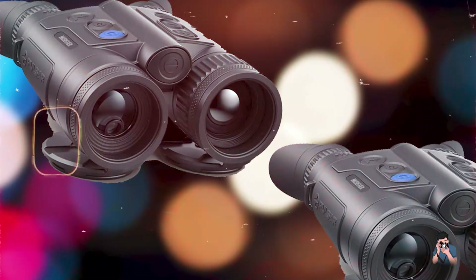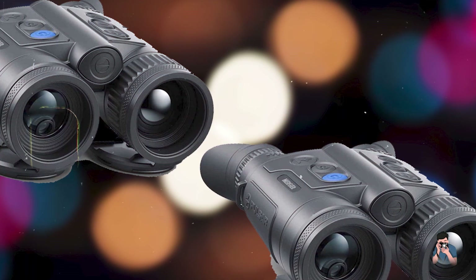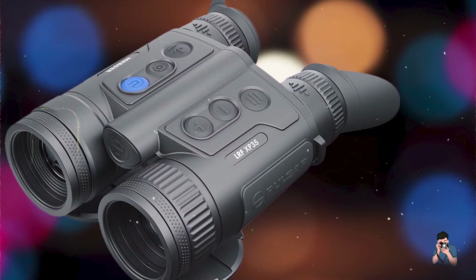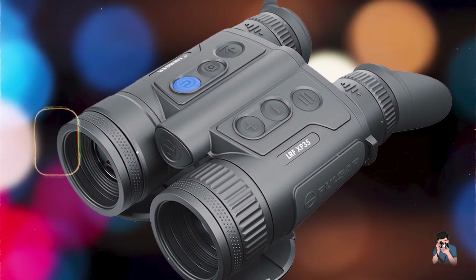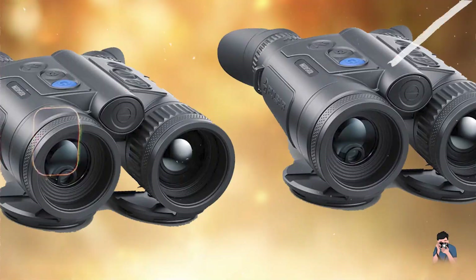Which thermal binocular caught your interest? Let us know in the comments below. Don't forget to like, subscribe, and hit the bell icon for more reviews and insights into the world of outdoor gear and optics. Thank you for watching and happy exploring with your new thermal imaging binoculars.